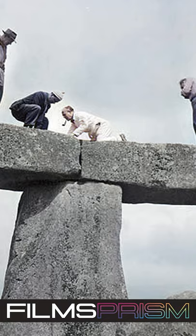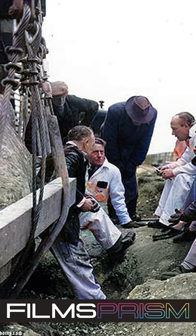In 1958, the stones were restored again when three of the standing Saracens were re-erected and set in concrete bases.